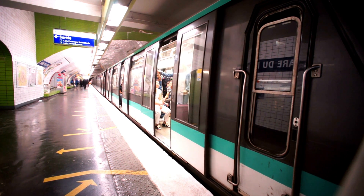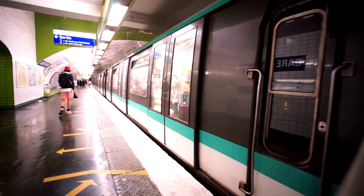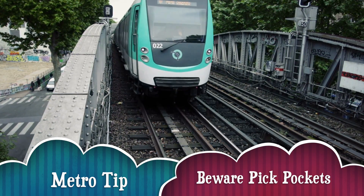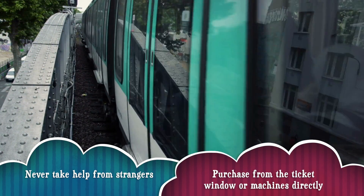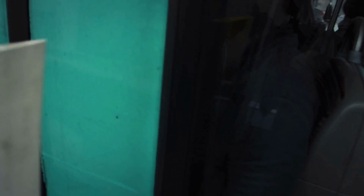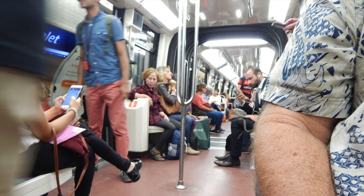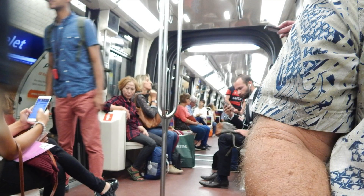We had to take the metro from our hotel over to the Montparnasse station. One thing to be aware of when you take the subway in Paris is to be careful of pickpockets or people who try to "help" you get tickets on the metro. Never take help from somebody — always go to the ticket window directly. You've got to not let anybody stand close to you in the metro stations or even sit close to you on the metro.